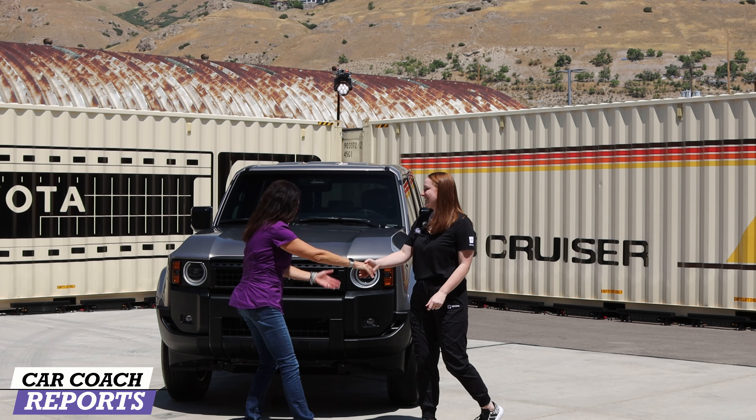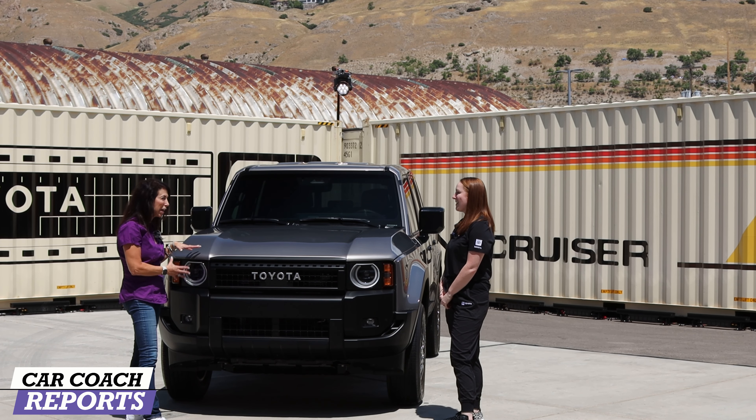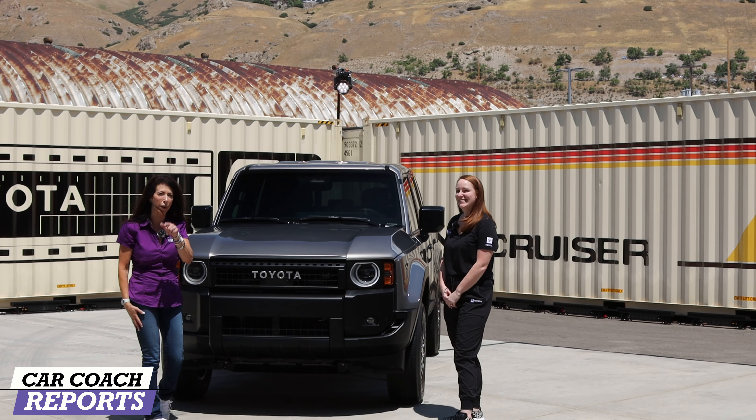Hi Erin. Hi Lauren, thanks for coming out. Tell us about this — this is very different. This is the 1958. That's correct. So tell us what makes this special versus the other Land Cruiser, which we're going to show you so you want to stay with us.